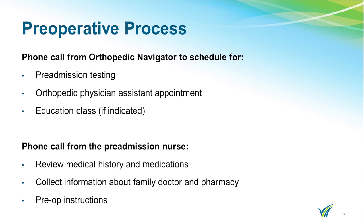During this appointment you will have blood work performed. If you are not going to a cardiologist, you will need to get an EKG at this time. If there are any issues with your testing, the orthopedic PA will contact you directly. We have an orthopedic PA who follows your medical condition from the time of pre-admission testing to the time you are discharged.